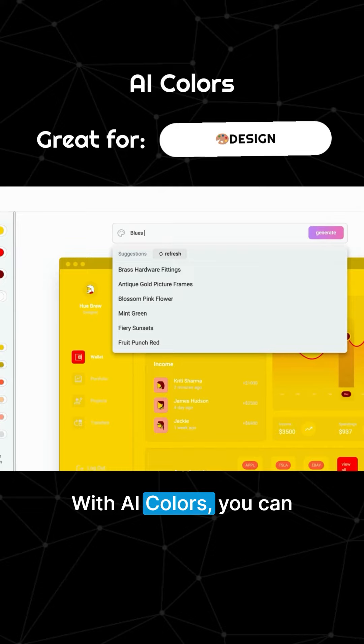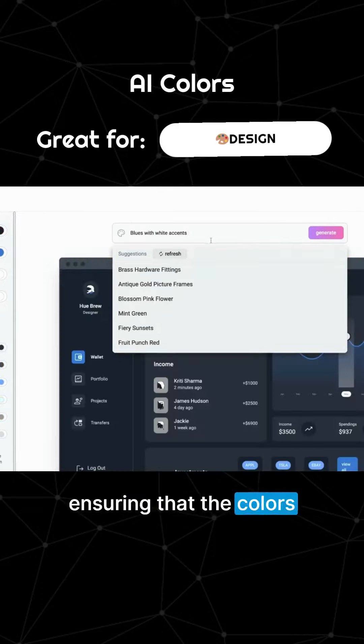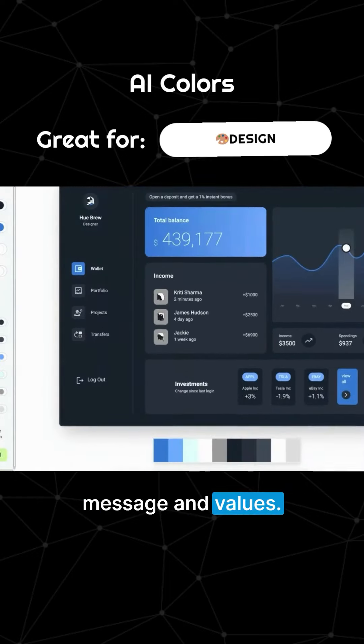With AI Colors, you can generate palettes from text prompts or images, ensuring that the colors you choose resonate with your church's message and values.